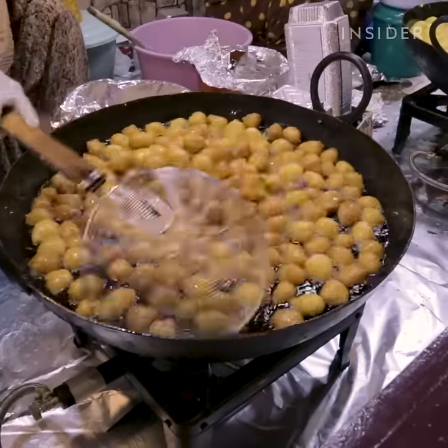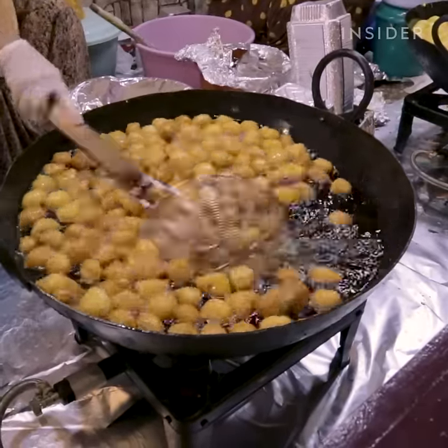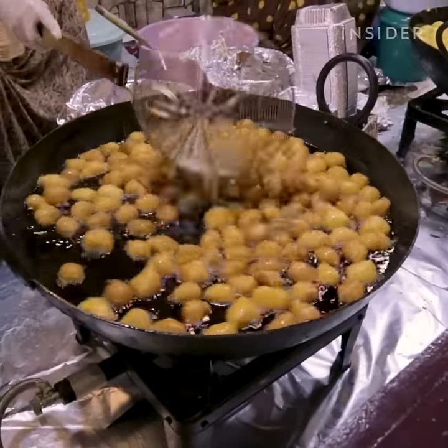So, the next time you travel, be sure to head to the streets for the ultimate foodie experience.